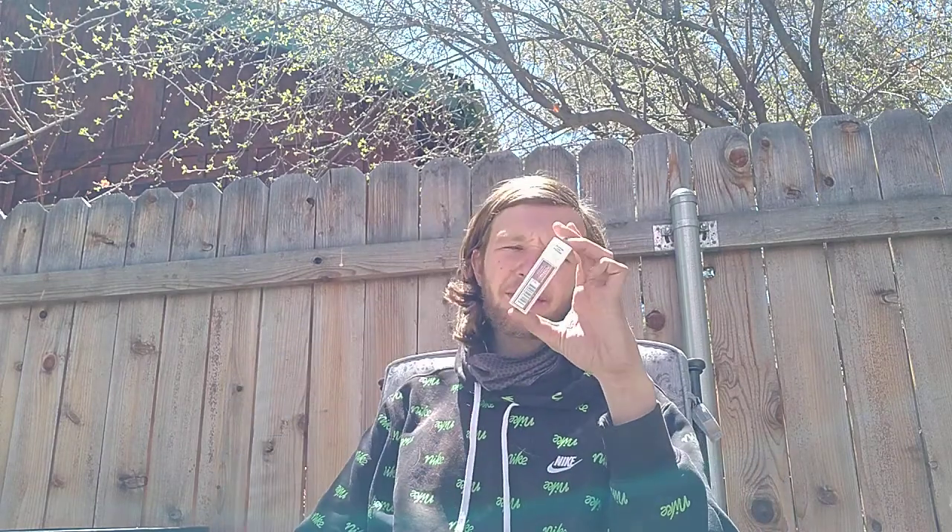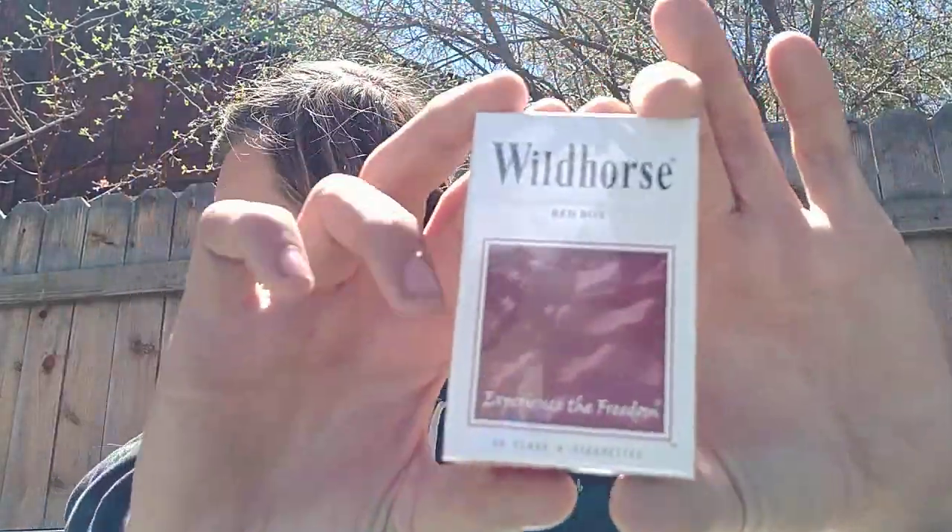Hey, how y'all doing? Welcome back. Today we're going to be doing a budget review — another one, another million different brands. This one is Wild Horse Red Box. I don't know these. They say cigarettes. 'Experience the Freedom' — has a red flag in the background, American flag and whatnot. Wild Horse Red Box, 'Experience the Freedom,' 20 Class A cigarettes. Very basic with a flag with a red box around it.